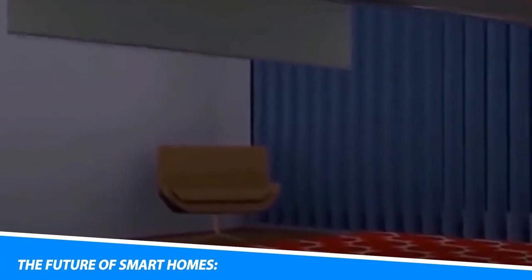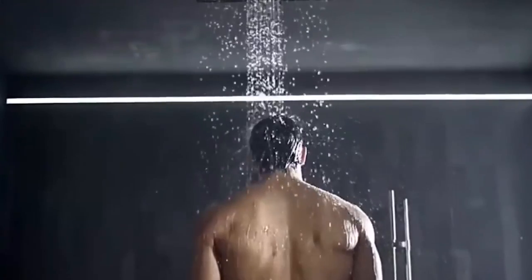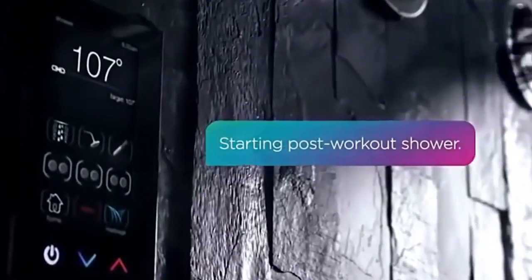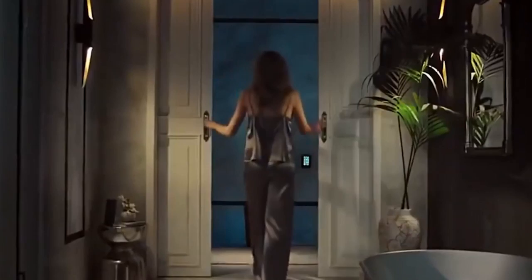The Future of Smart Homes. The world of smart home technology continues to evolve, promising even more innovative solutions and seamless integration. Advancements in artificial intelligence, machine learning, and voice recognition will further enhance the capabilities of smart homes, making them even more intuitive and responsive to our needs. Integration with renewable energy sources, smart grids, and smart cities will lead to more sustainable and interconnected living environments. As smart home technology becomes more accessible and affordable, it has the potential to become a standard feature in homes worldwide.